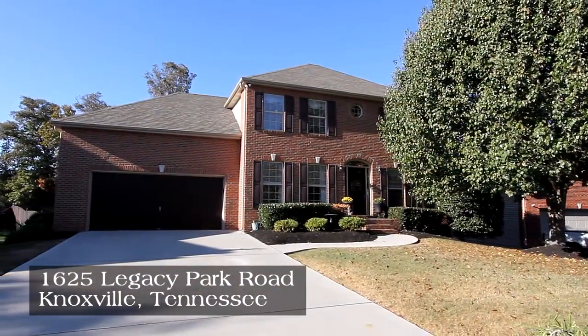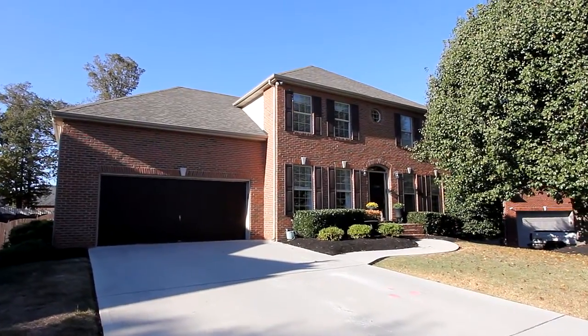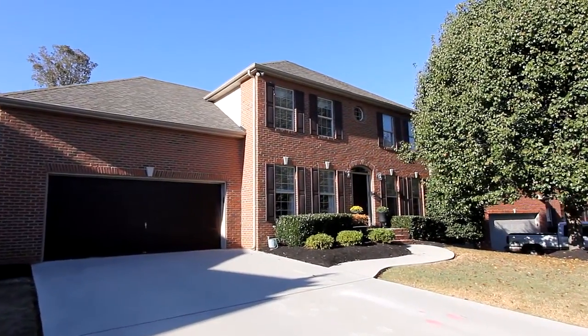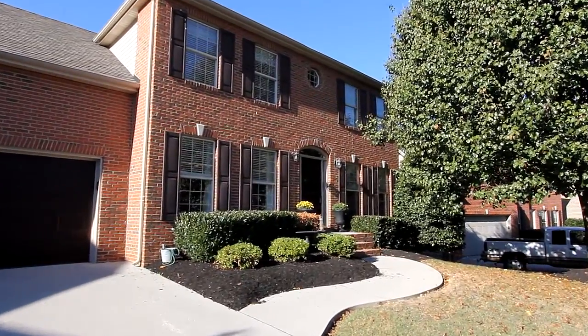1625 Legacy Park Road in Knoxville provides three bedrooms, three baths, and a half bath with over 3,400 square feet of living area on a one-third acre parcel. It's perfect for the growing family.